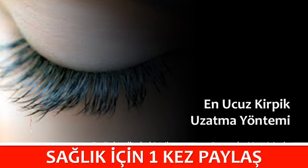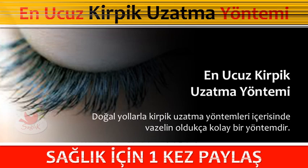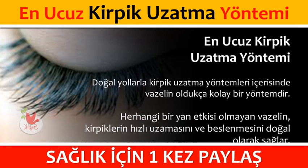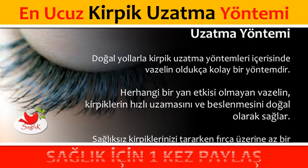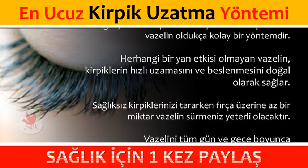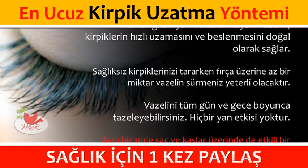En ucuz kirpik uzatma yöntemi olan doğal yollarla kirpik uzatma yöntemleri içerisinde vazelin oldukça kolay bir yöntemdir. Herhangi bir yan etkisi olmayan vazelin, kirpiklerin hızlı uzamasını ve beslenmesini doğal olarak sağlar. Sağlıksız kirpiklerinizi tararken fırça üzerine az bir miktar vazelin sürmeniz yeterli olacaktır. Vazelini tüm gün ve gece boyunca tazeleyebilirsiniz. Hiçbir yan etkisi yoktur.